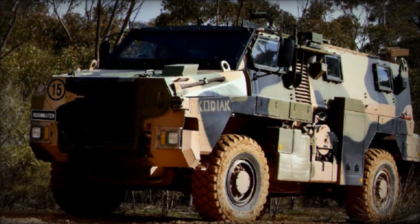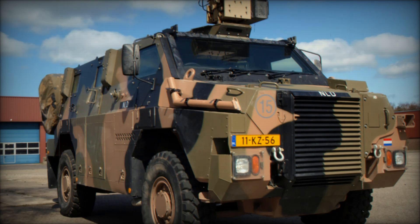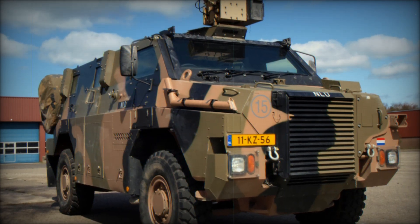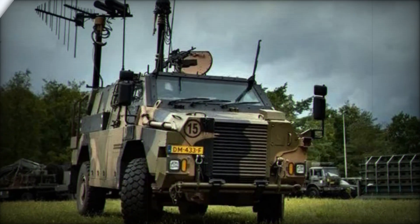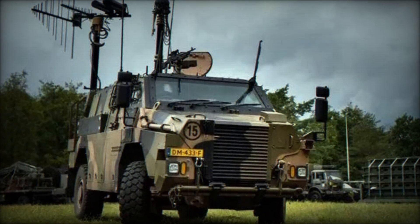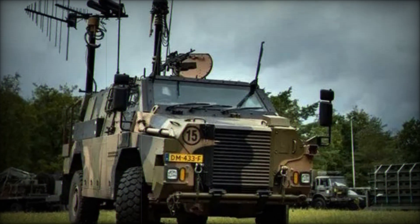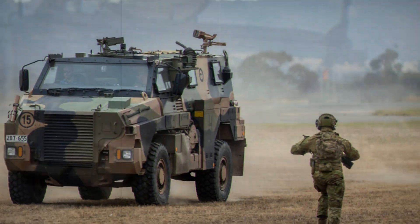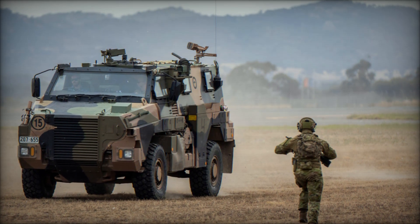In response, Thales of Australia introduced the Bushmaster Infantry Mobility Vehicle (IMV) in 1998, marking the first fully designed, developed, and produced military armored vehicle in Australia since World War II. Since its inception, the Bushmaster has proven itself in combat, seeing action in conflict zones such as Iraq and Afghanistan, and serving with military forces in Australia, the Netherlands, and several other nations.